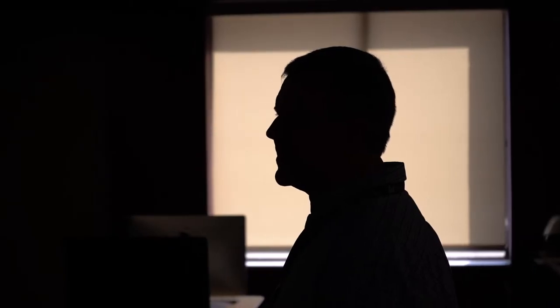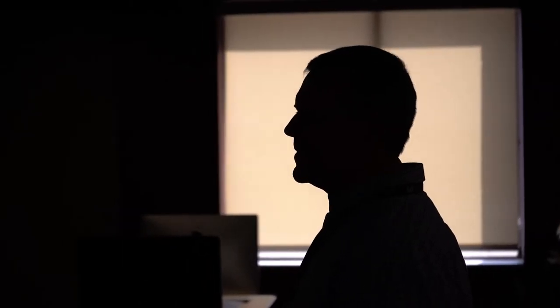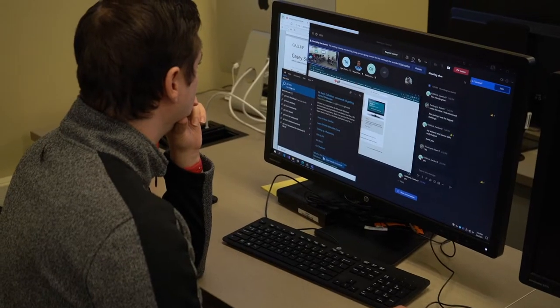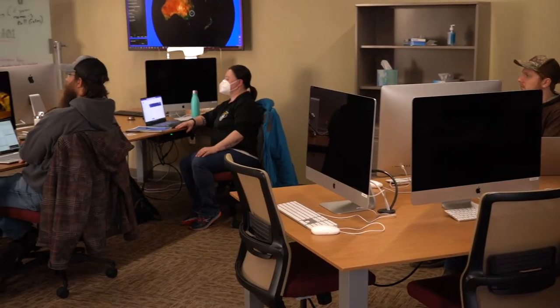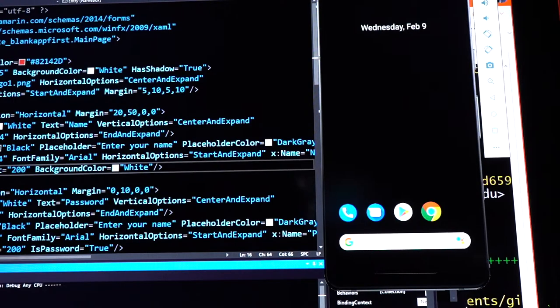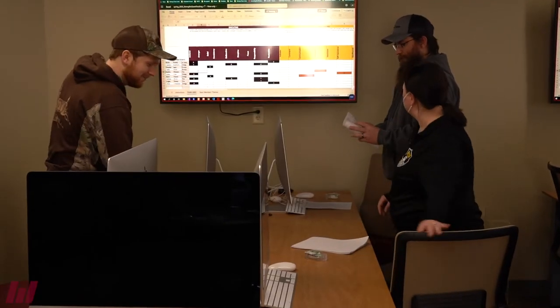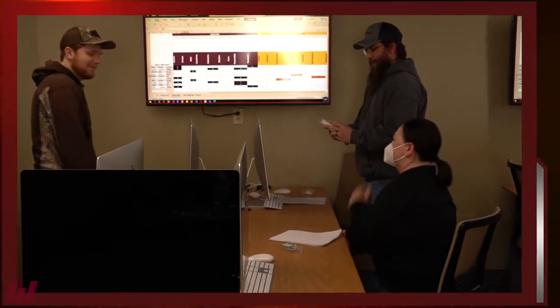Students have opportunities to interact with area employers while demonstrating the programs they have developed, and work with modern development tools, including PCs and Macs, and Agile teams developing for Windows, iOS, and Android applications. Each lab has a collaborative layout to facilitate team-based courses.